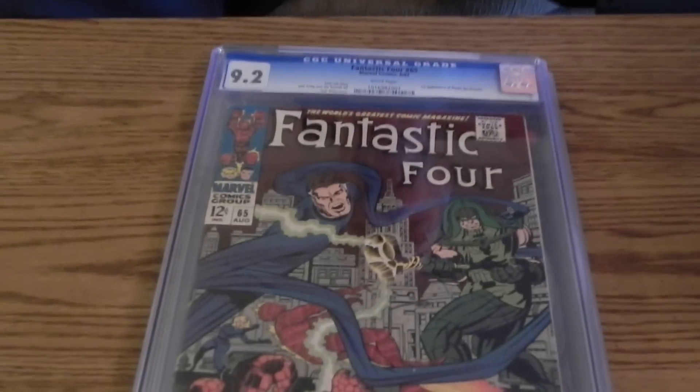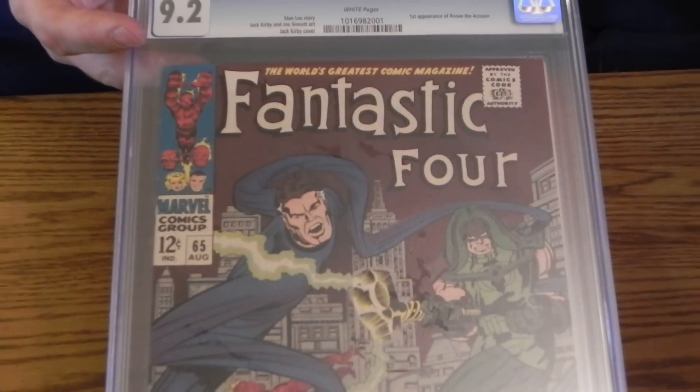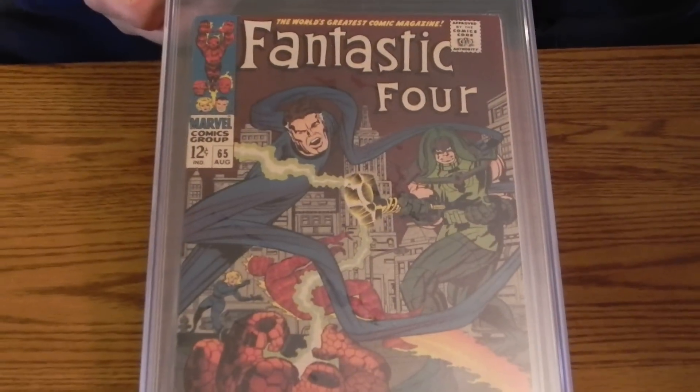Hey everybody, Cougar Comics and Mrs. Cougar, and here goes Cosmo. I'm gonna do a little unboxing for you. First of all, there's a couple of books here that I forgot to show before when I did my unslabbing video.